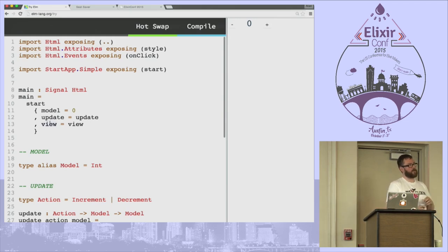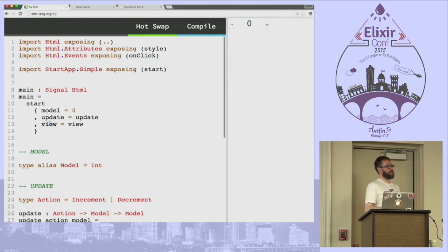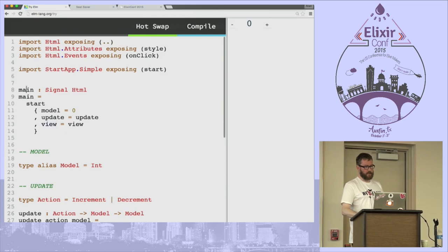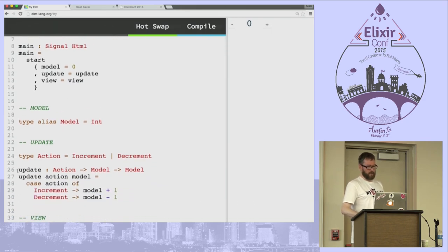Elm has a model-update-view architecture. The model is immutable; update steps the model from state to state; the view compiles that to something the user can see — in this case, HTML. Every Elm application needs a main function as an entry point. Here we call start from StartApp.Simple and pass it the model, update, and view. The type annotation after the colon states the return type — optional, but useful. The update function takes an action, the current model, and returns a new model.